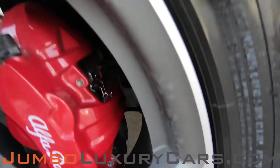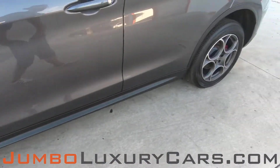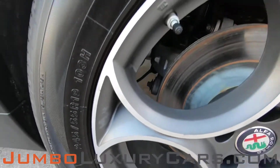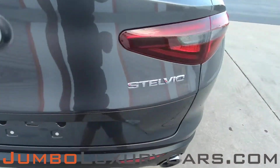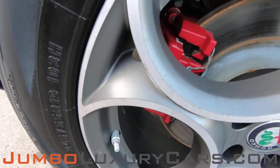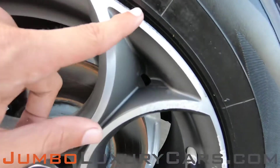Now let's take a look at the rims and tires, checking for any curb rashes and tire condition. Absolutely no curb rashes — tires are in excellent condition. No curb rash on this rim. Here we have light curb rash on one rim.